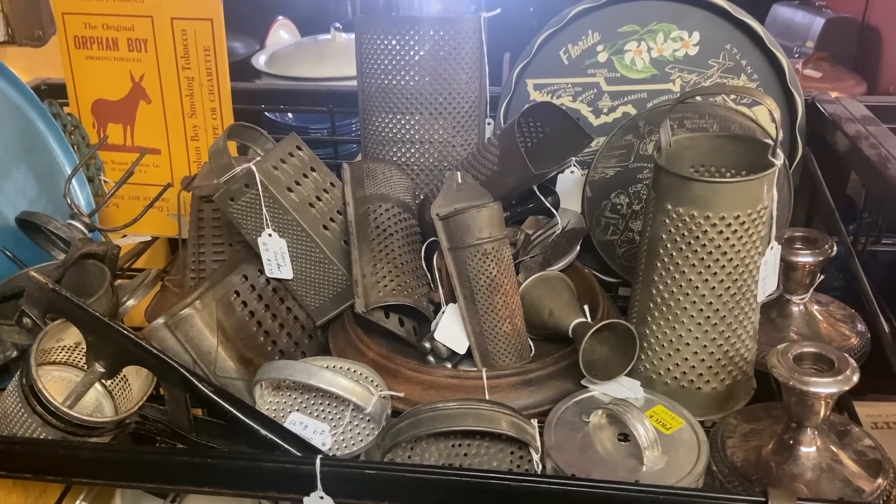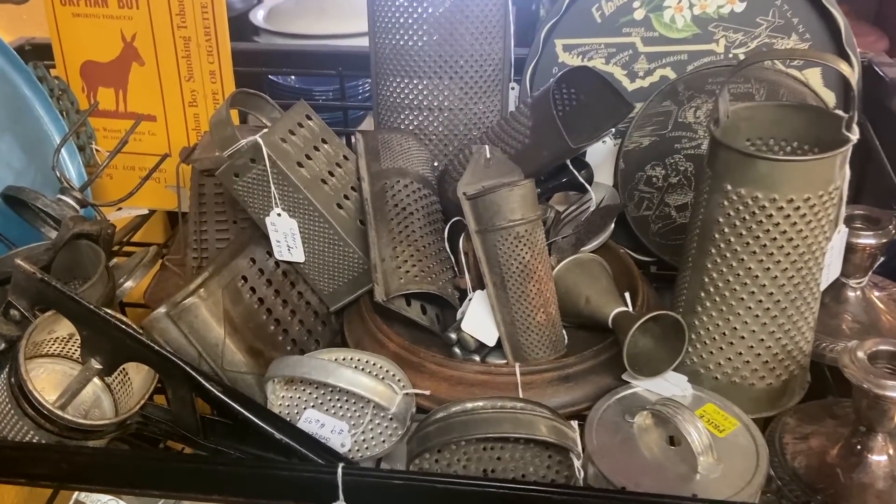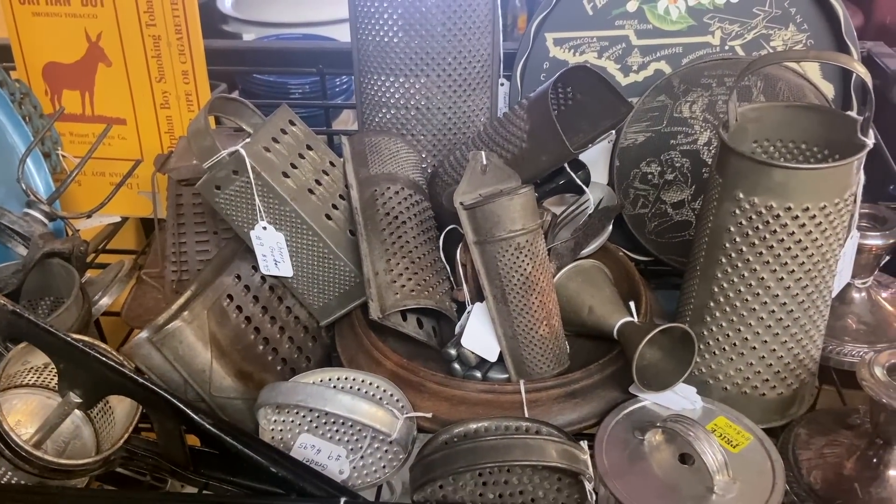We have every kind of sifter known to man — well, that's not true. I don't see a nutmeg grinder in there, and that would be small and more valuable.